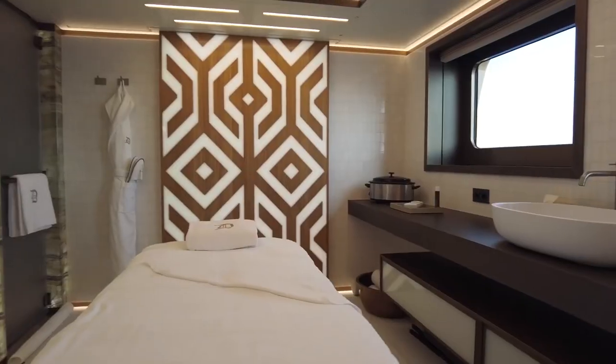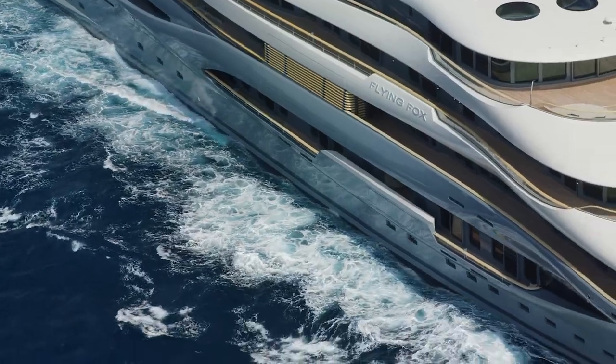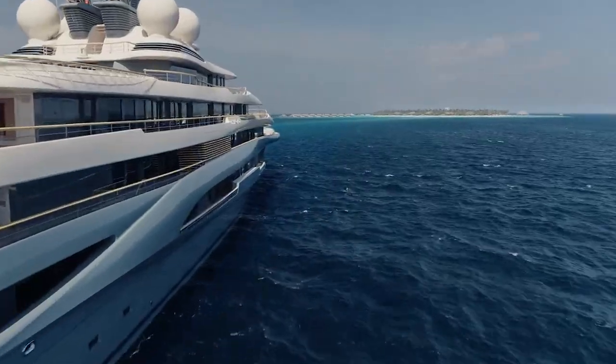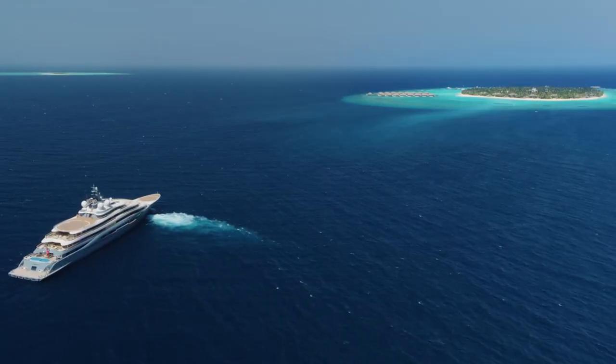You've heard of yachts with pools, spas, and gyms, but some vessels go above and beyond when it comes to luxury at sea. These are some of the craziest features that actually exist inside super yachts cruising our oceans.